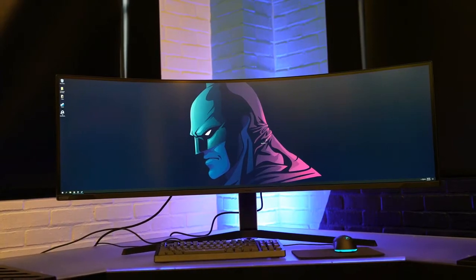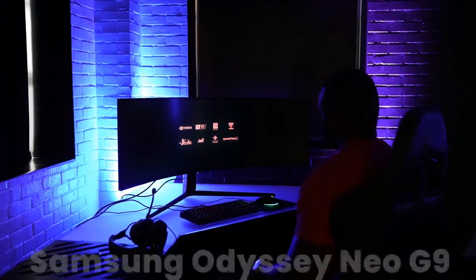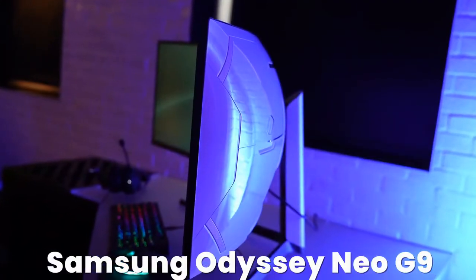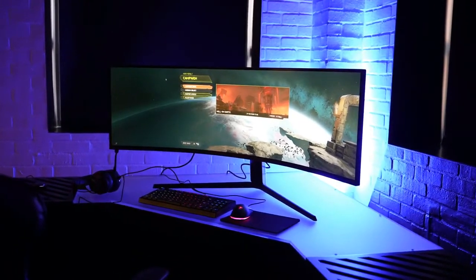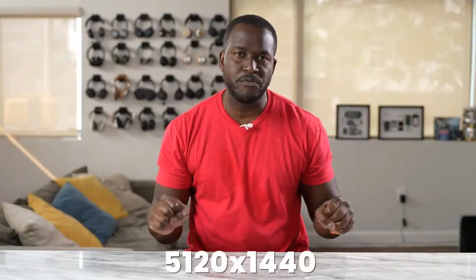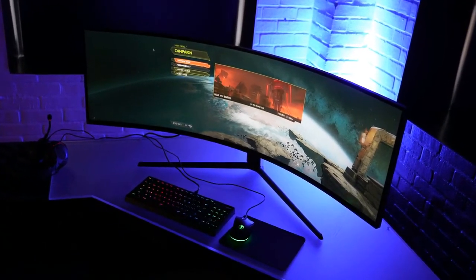There is a brand new behemoth gaming monitor and we've got to check it out — and it's awesome. You guys know Samsung has been pushing 49-inch gaming monitors. This is the fourth generation of the Samsung Odyssey line. We got to check out the brand new Samsung Odyssey Neo G9.